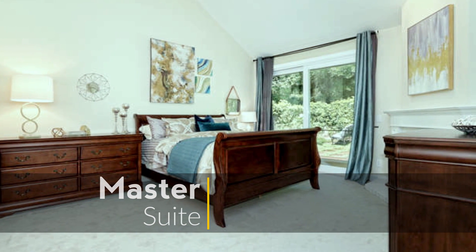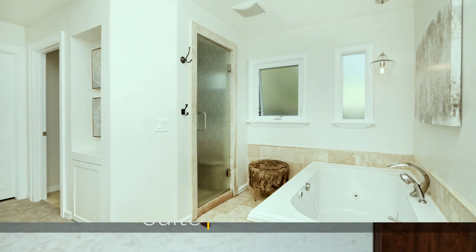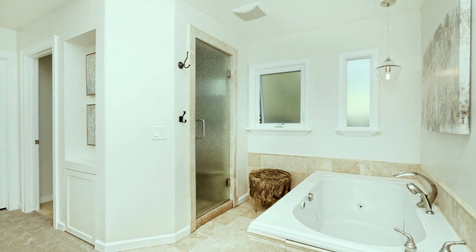At the end of a long day when it's time to unwind and relax, the master suite is your relaxing getaway from the stresses of the day.